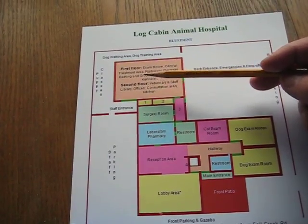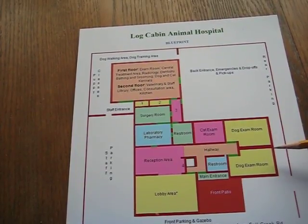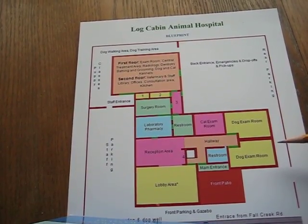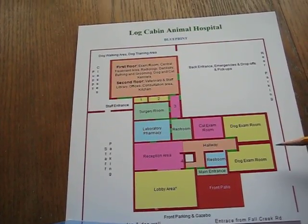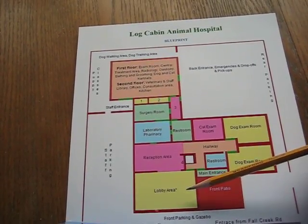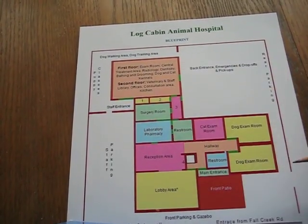People used to think that if you separate clients from their pets, they would not like it. In fact, 99.9% of the time our clients are very happy to be separated from the procedure being performed on their pet — they don't have to see that. But they are still informed through videos, explanations, and pictures of what is happening in the back.